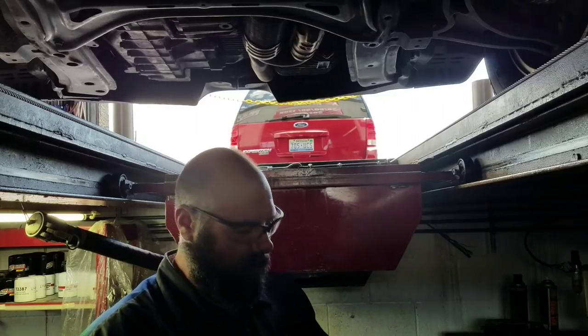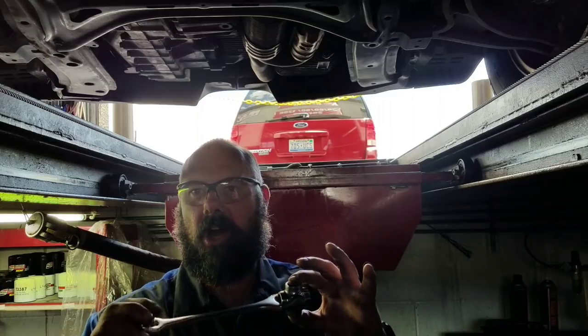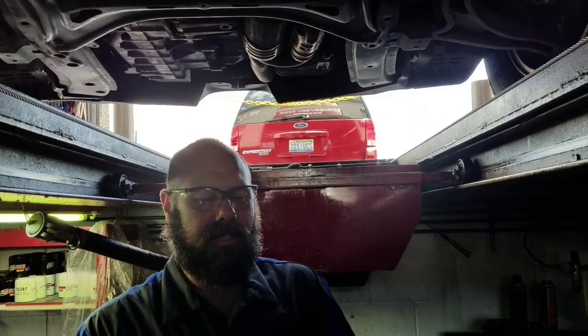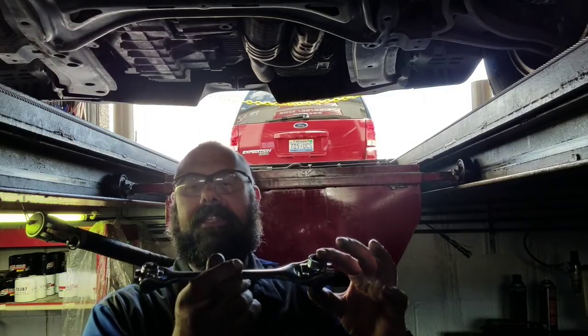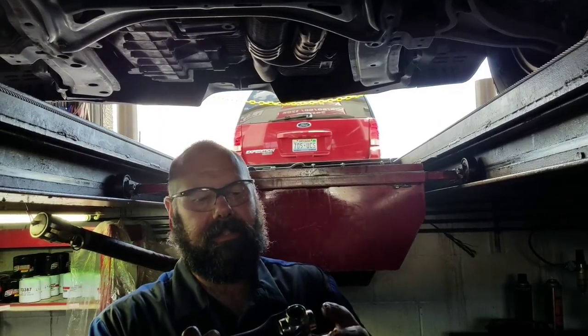We're about to drop the oil. I did want to show you guys one more thing — this is a tool they use in the lube industry called a dog bone. This thing has four different sizes on each end: 15, 17, 19, 18.